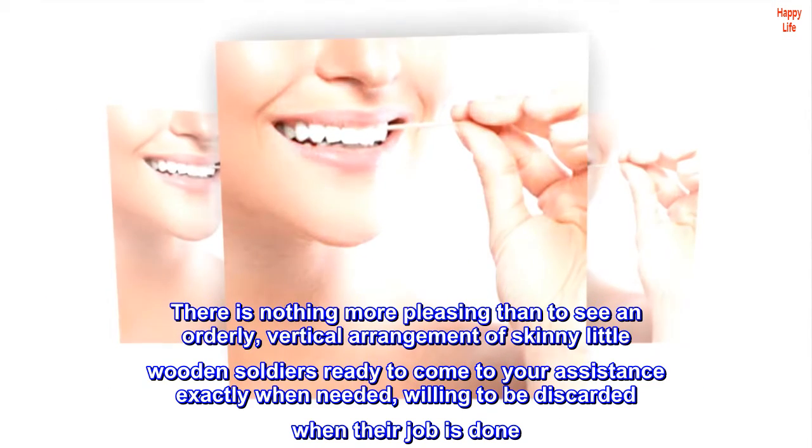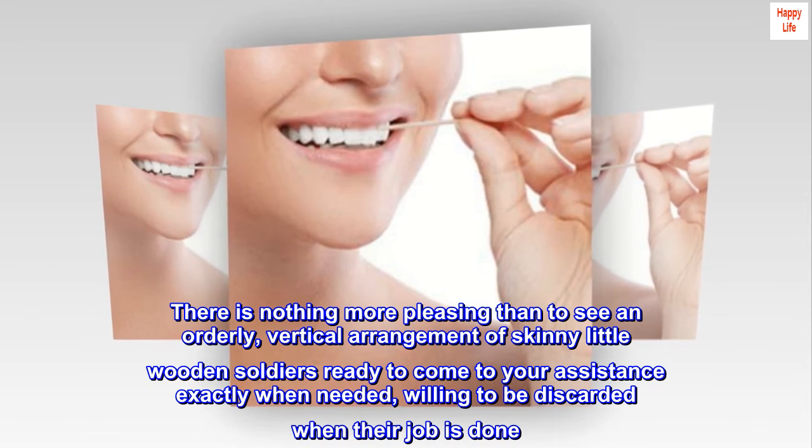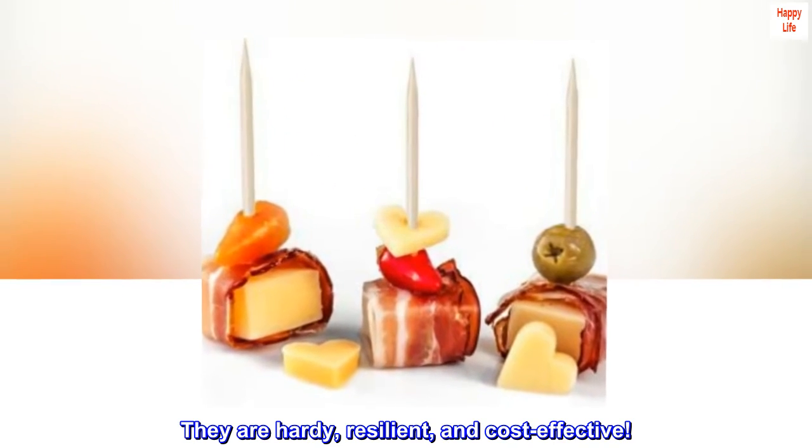There is nothing more pleasing than to see an orderly, vertical arrangement of skinny little wooden soldiers ready to come to your assistance exactly when needed, willing to be discarded when their job is done. They are hardy, resilient, and cost-effective.